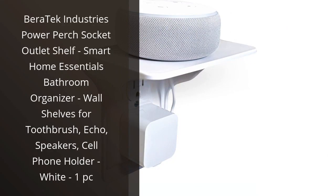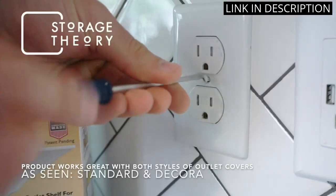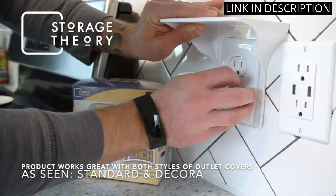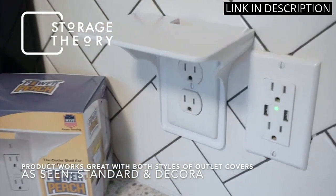I recently purchased the Baratech Industries Power Perch Socket Outlet Shelf and I am absolutely delighted with it. It was easy to install and it looks great in my bathroom. It's a great way to organize my toothbrush, Echo, speakers, and cell phone. I love the modern white design.